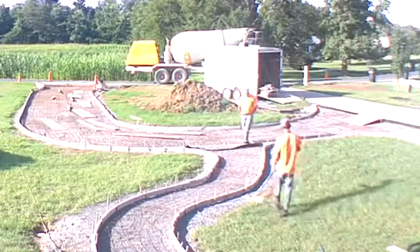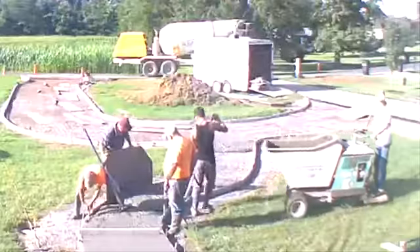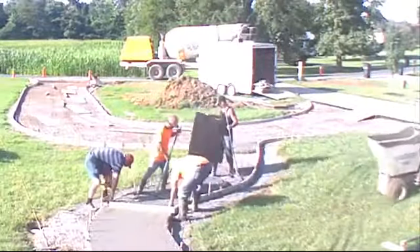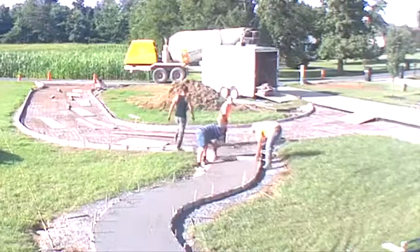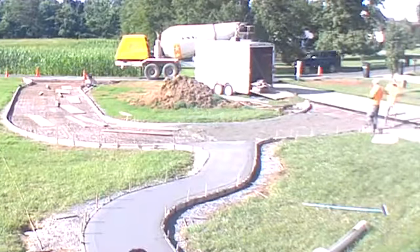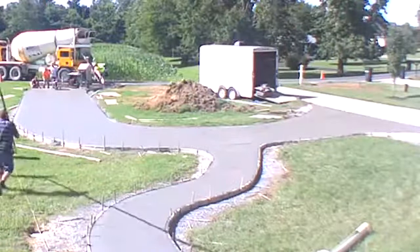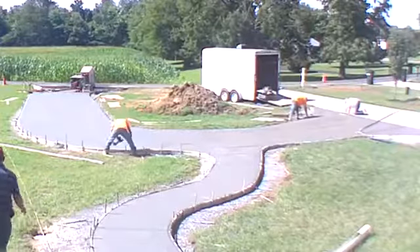This is a time-lapse of all of the activities that it took to finish grade, form, pour, and then broom finish. They poured about 1,900 square feet of concrete, 4 inches thick, 40,000 psi — that's a six-bag concrete mix including steel and fiberglass.